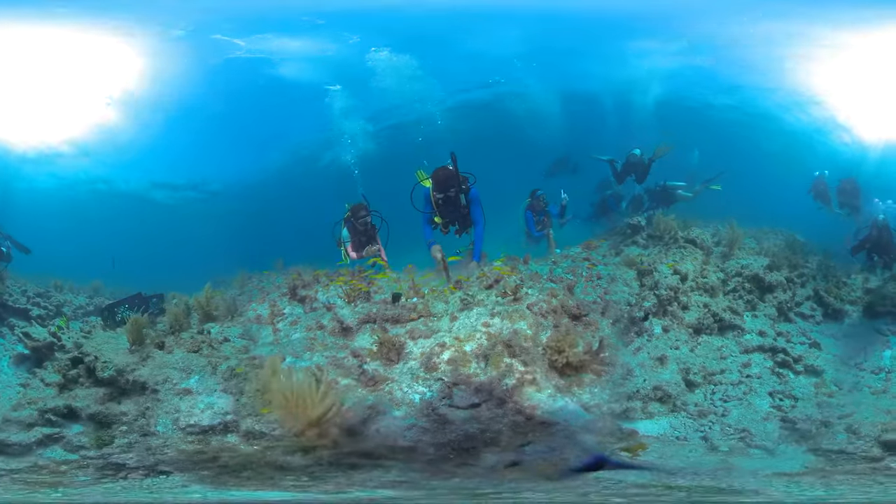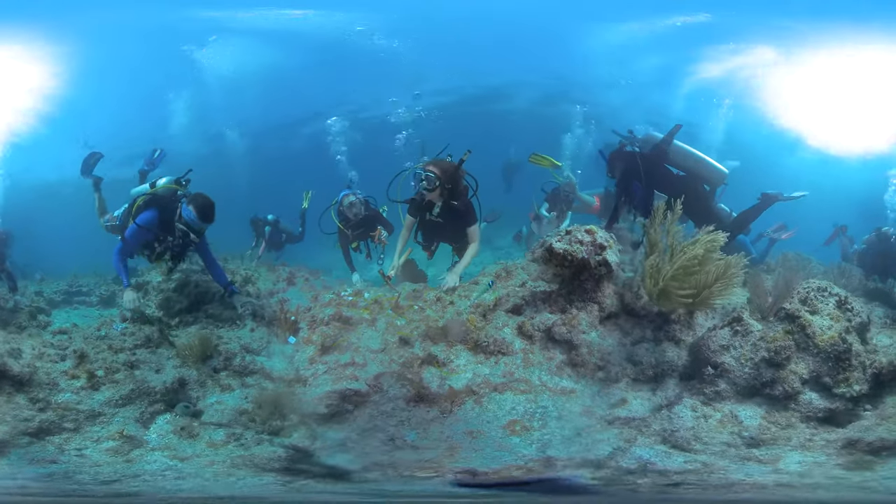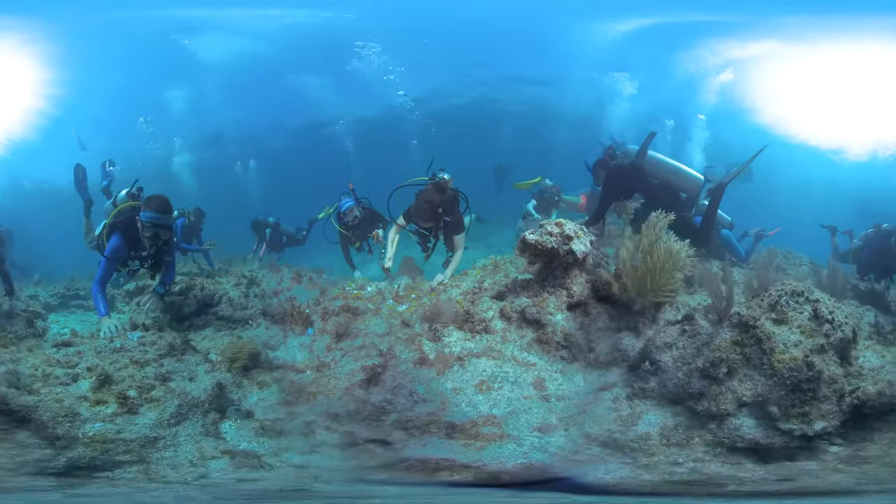Coral reefs are the backbone of life in the oceans, and these outplanted corals serve as a foundation for future reefs.